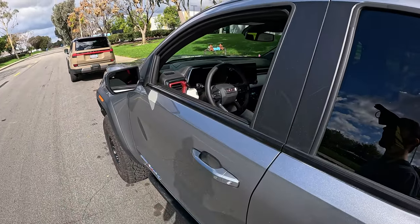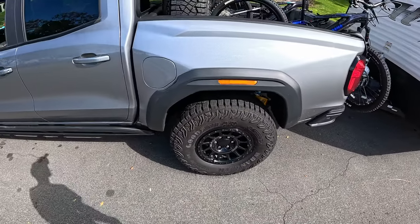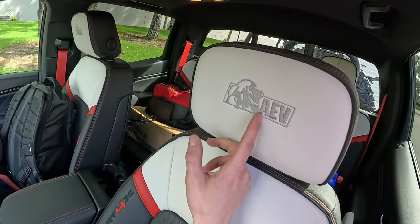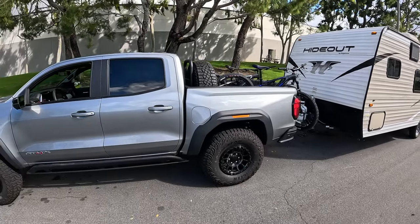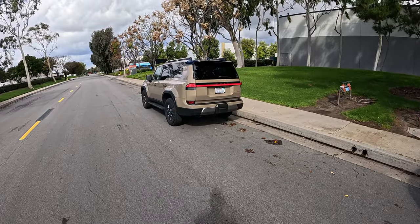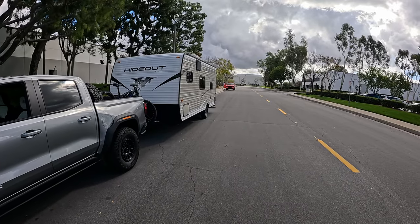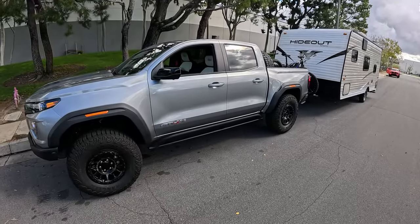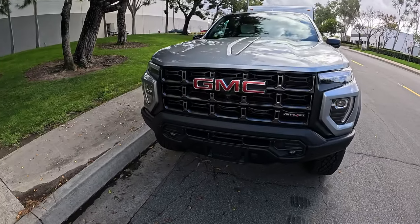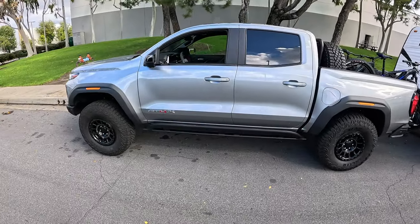The cool thing about this Canyon AT4X is that it balances incredible off-road capability — look at these rock sliders and huge 35-inch Goodyear Wrangler mud-terrain tires — with an incredibly nice interior featuring cool mixed contrast stitching and white AEV logos in the headrests. We'll also have coverage on the all-new Lexus GX 550 Overtrail and the new Toyota Tacoma TRD Off-Road with Chris Brower. TRD Pro isn't ready, but this is something you can go out and buy right away.